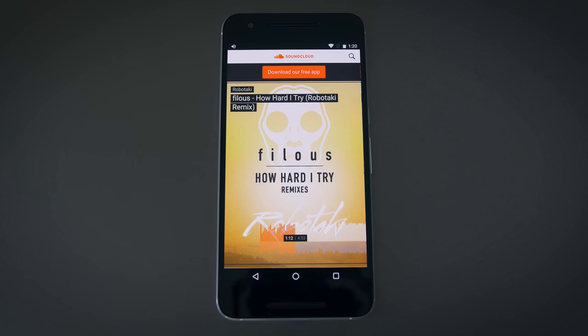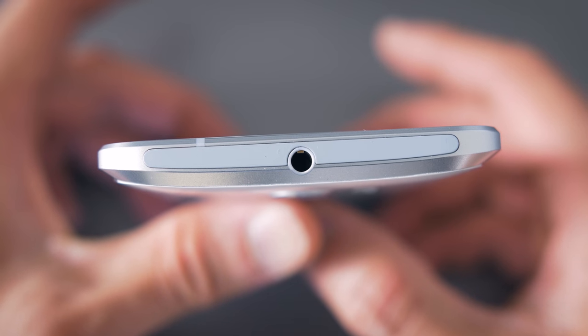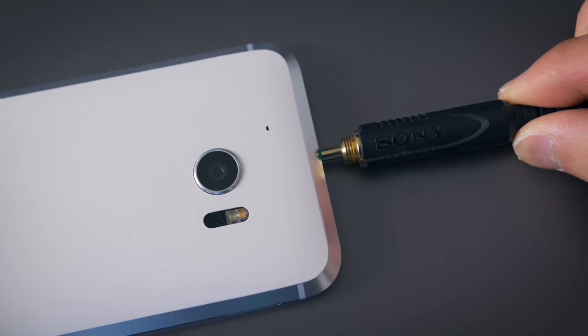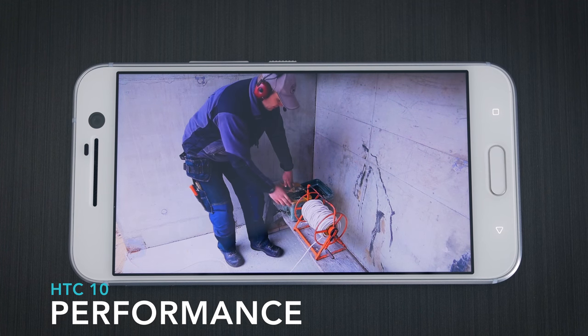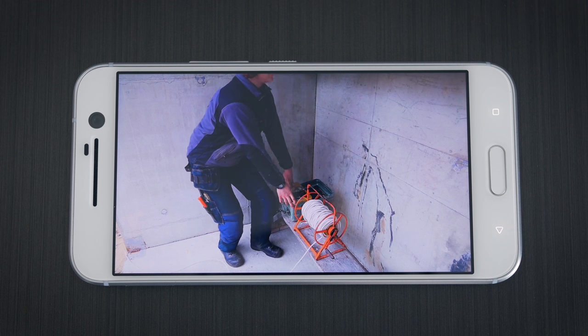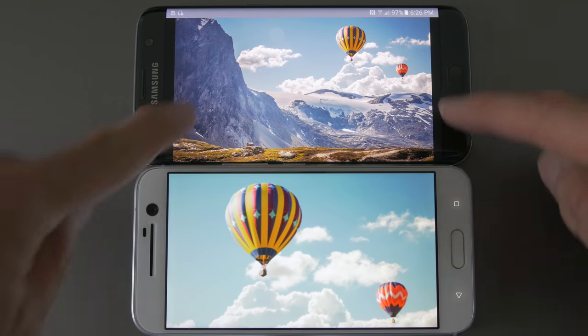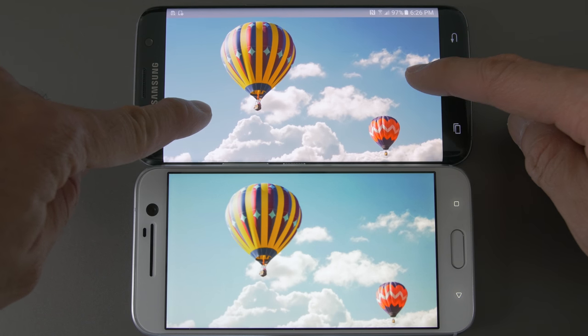I wouldn't say they sound better or worse than the Nexus 6P — they just sound different. For headphone use, it has a DAC that produces a very clean analog signal and the headphone amp is nice. Not as powerful as the one in the LG V10, but still better than most flagship amps. If I had to label something as the weakest link on the HTC 10, it would probably be the screen. It's not a bad screen — far from it — but it's not as good as the Samsung S7. It's not as bright or vibrant, but it's Quad HD and it's a very nice screen overall.